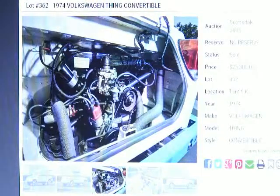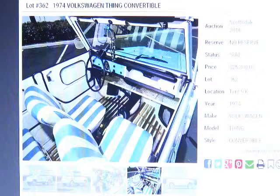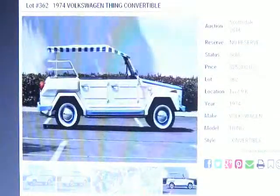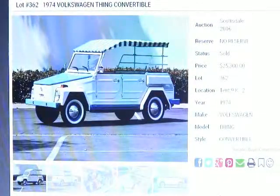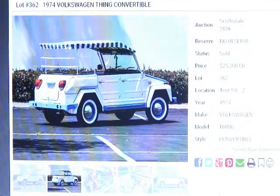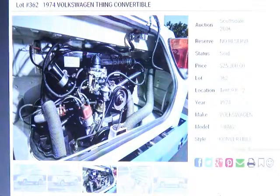Next is a 1974 Volkswagen Thing convertible — it looks like it came from a resort in Acapulco. Here's the little four-cylinder engine in the back. The interior has stripes that look like something from Acapulco. It's been refurbished and looks great. You can see the scoops down the side that feed air into the air-cooled engine. This went for $25,300.